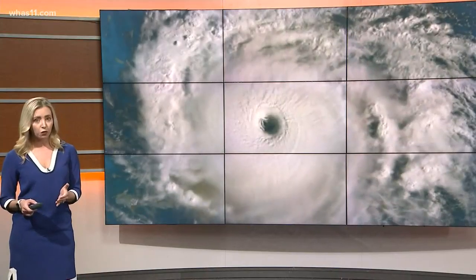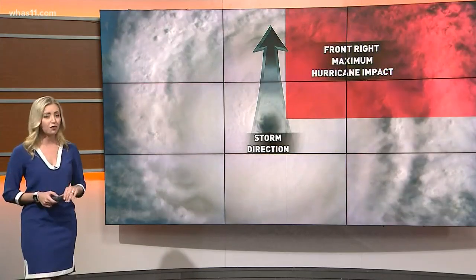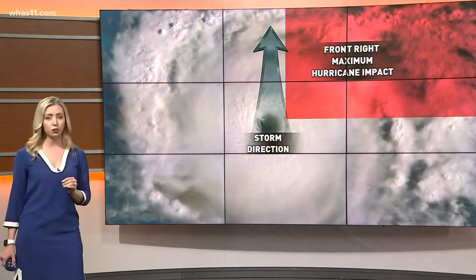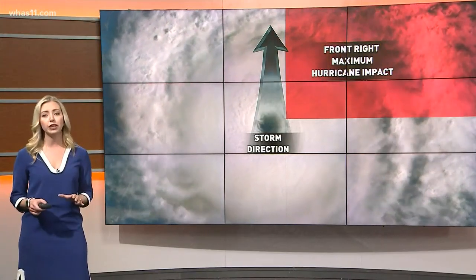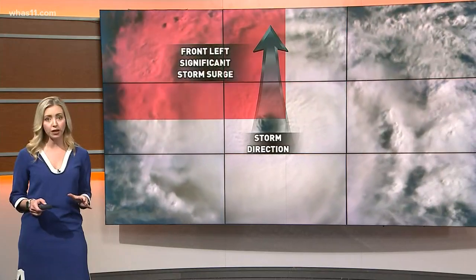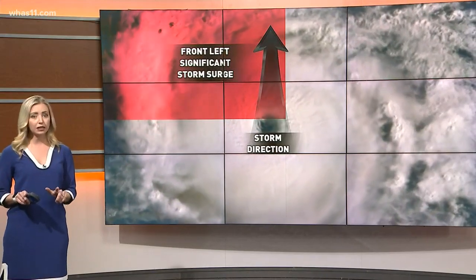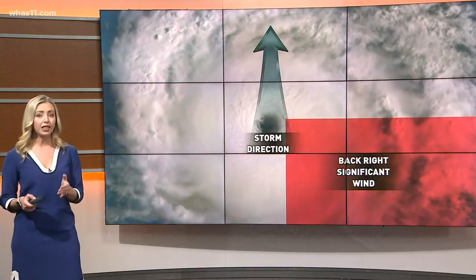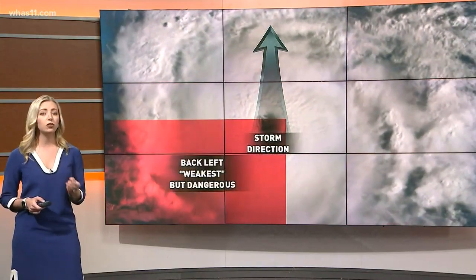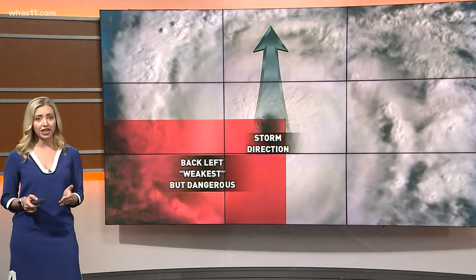The potential a storm can produce is generally divided into four quadrants. If the storm is moving due north, land in the path of the front right quadrant will feel the most storm impact — including storm surge, flooding, wind gusts, and the potential for the hurricane to even produce a few tornadoes. The front left quadrant still produces significant storm surge but possibly less wind impact. The back right is where winds can really pick up, and the back left quadrant is considered the weakest of the storm, though it can still do a lot of damage as the hurricane moves ashore.